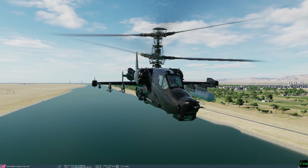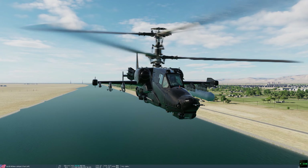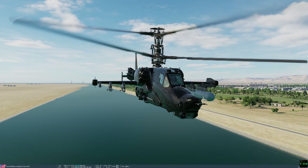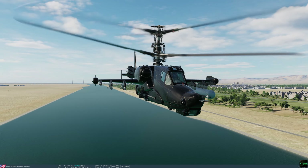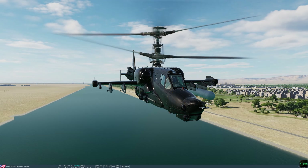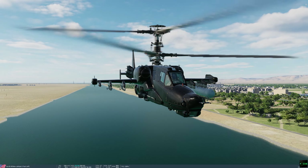Since at faster forward air speeds you need a bit of left cyclic — I'm assuming to counter the differences of induced flow from the more widely separated rotors — maybe with it tilting left naturally to compensate for the shifted center of gravity, you'd now have more of a right cyclic input available, thus easing up that motion.